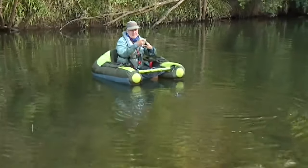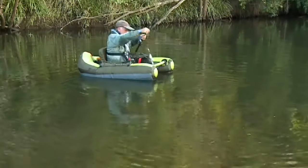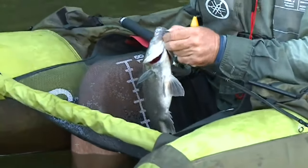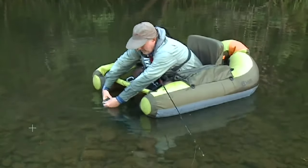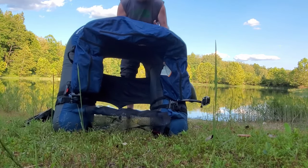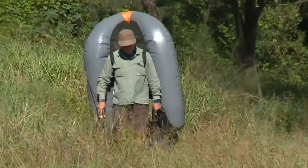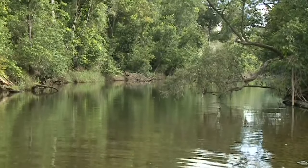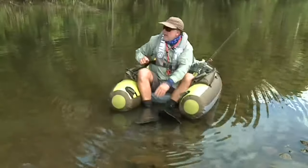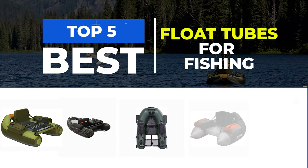Float tubes are an essential piece of equipment for any angler who wants to get closer to the fish and experience a more immersive fishing experience. These innovative fishing aids have been gaining in popularity in recent years, and today there is a vast array of different models available on the market. Whether you are a seasoned fisherman or just starting out, these float tubes are sure to enhance your fishing experience and help you catch more fish. In this video, we will explore the top 5 best float tubes for fishing.